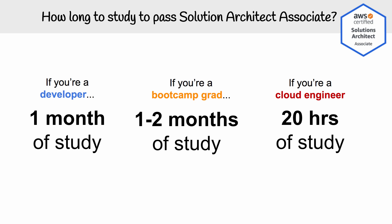If you are a developer who has been working in the industry for quite a few years but has never used AWS, then you're looking at one month of study, about 80 hours. That gives you an idea of how much time you need to commit.